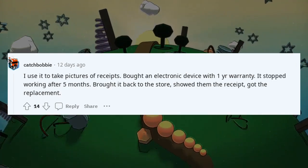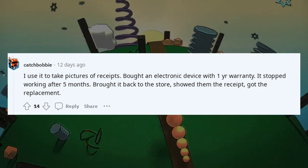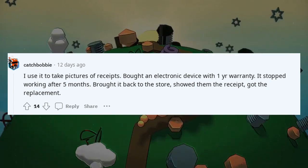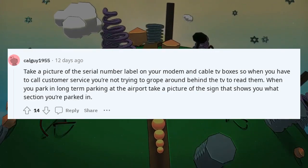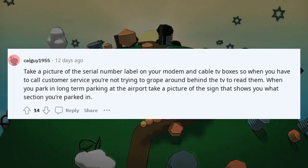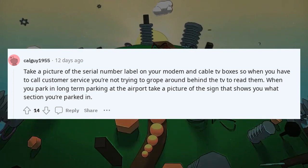I use it to take pictures of receipts. I bought an electronic device with a one-year warranty, it stopped working after five months, brought it back to the store, showed them the receipt, and got the replacement. Take a picture of the serial number label on your modem and cable TV boxes so when you call customer service you're not groping around behind the TV to read them.